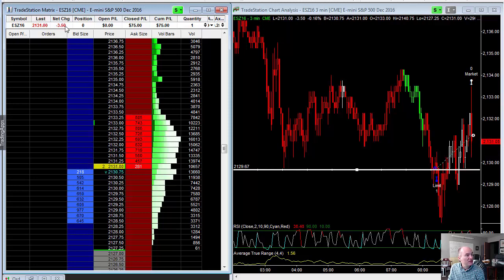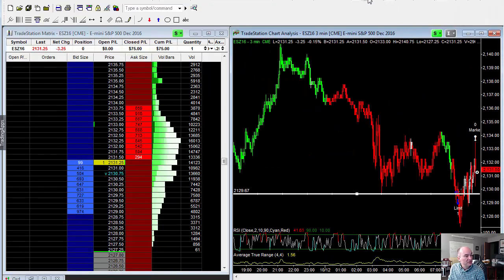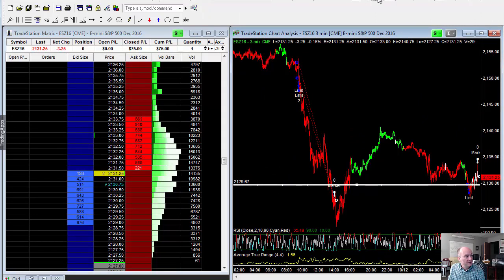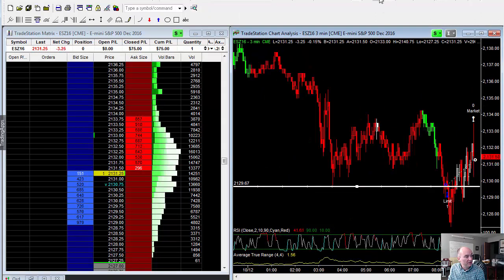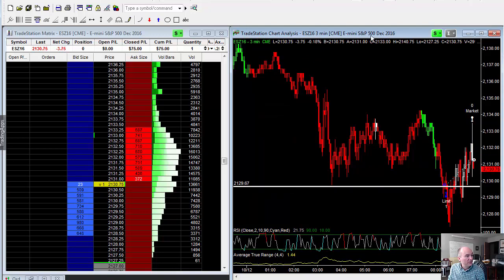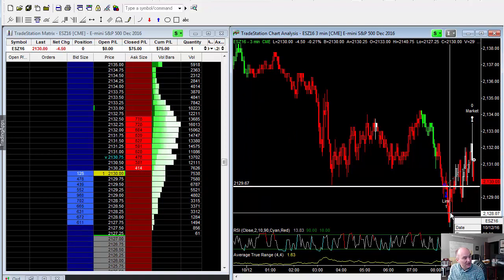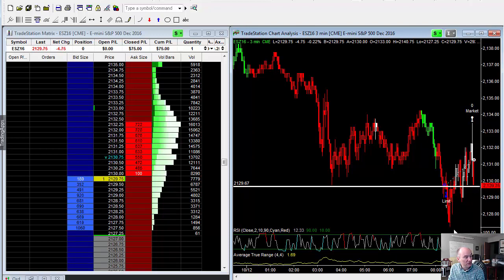I'm going to pause this video. We're looking at the E-mini S&P 500 and if you take a look at the overnight session, this is what happened. Overnight hit a high of 40 and a half. We traded all the way back down to 27 and a quarter, which is the overnight low right in here.